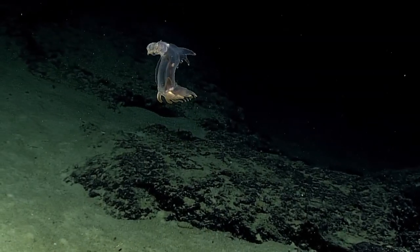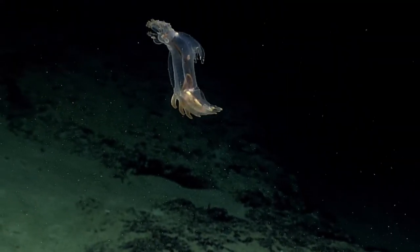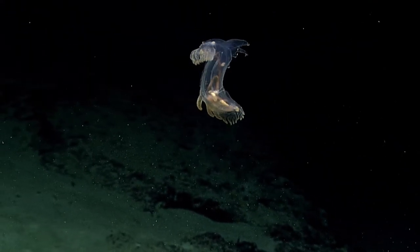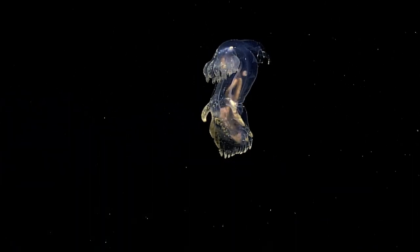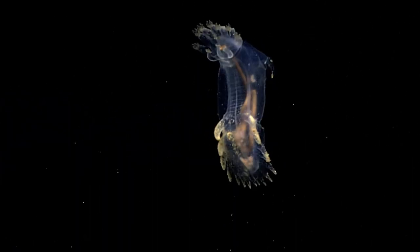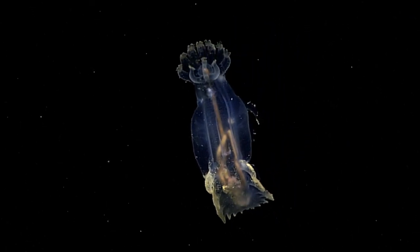Some of the most amazing and beautiful creatures known to man can only be found in the deepest and darkest of oceans. These creatures survive at depths exceeding 6,500 feet and pressures in excess of 3,000 pounds per square inch.